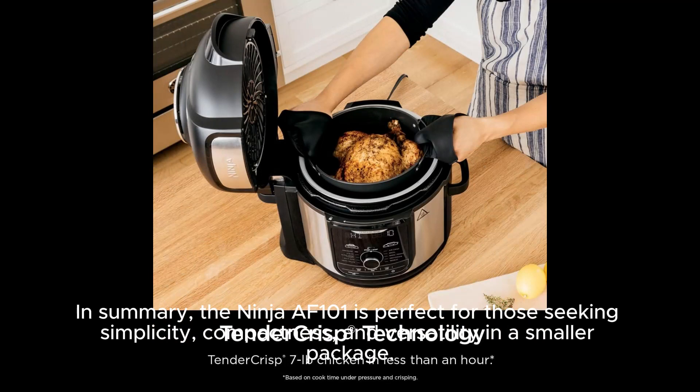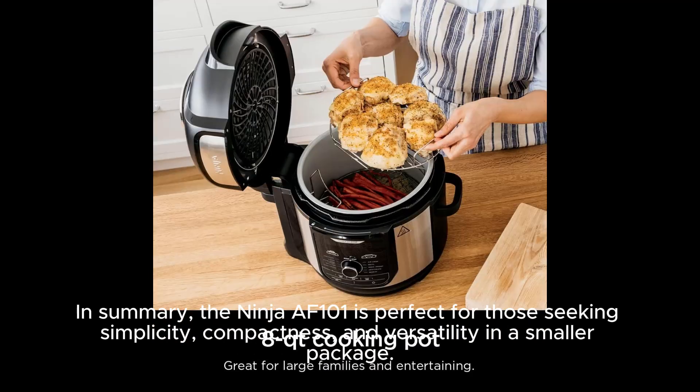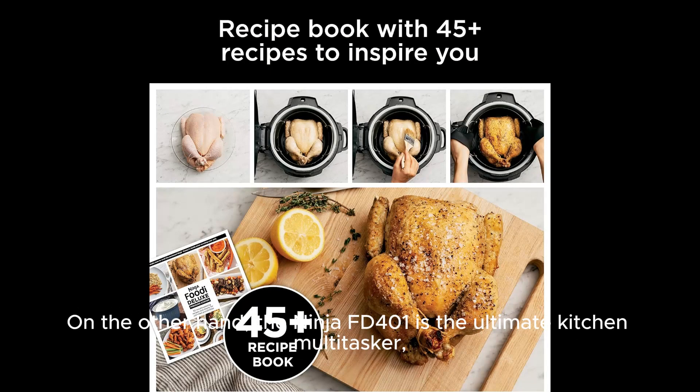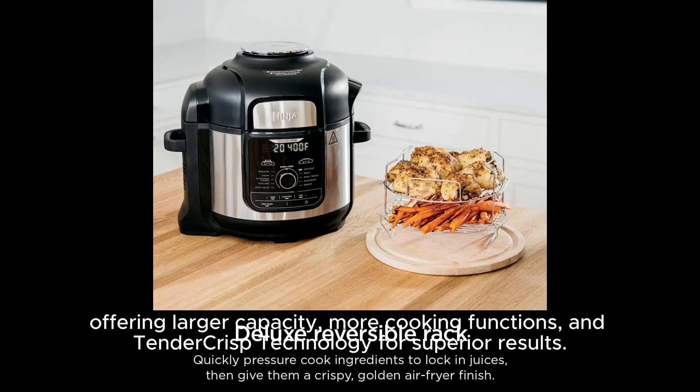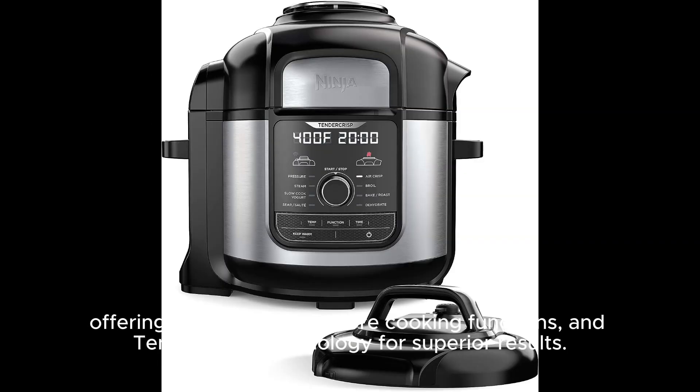In summary, the Ninja AF 101 is perfect for those seeking simplicity, compactness, and versatility in a smaller package. On the other hand, the Ninja FD 401 is the ultimate kitchen multitasker, offering larger capacity, more cooking functions, and TenderCrisp technology for superior results.